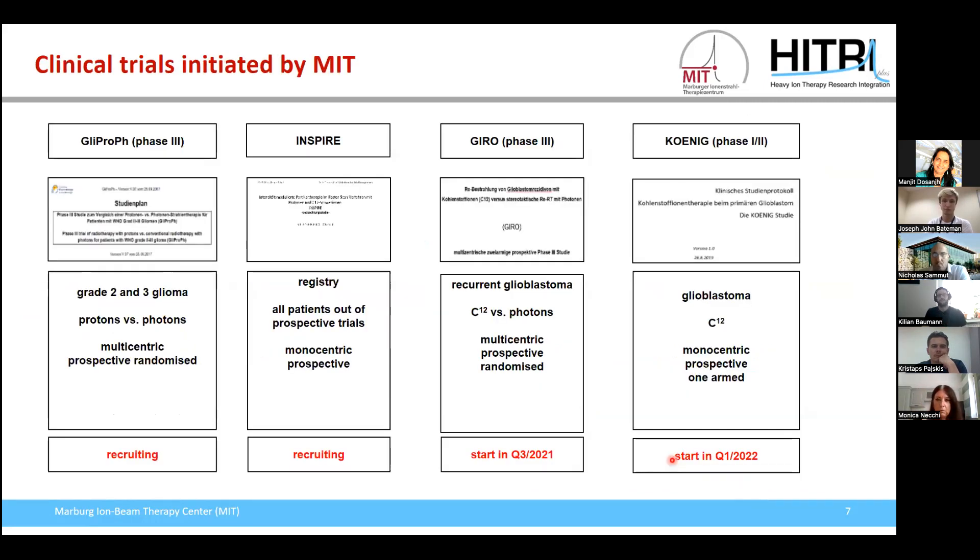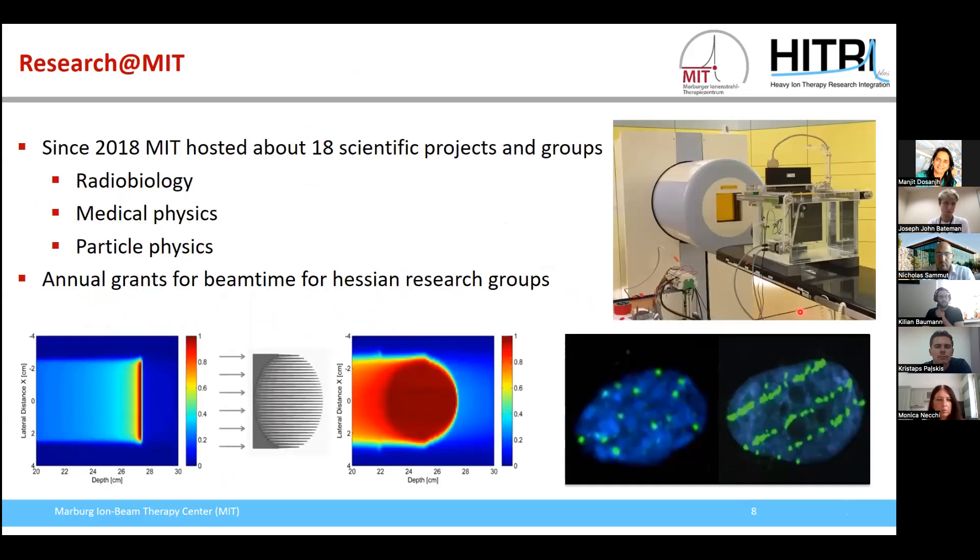The Marburg Ion Beam Therapy Center is also involved in clinical trials. We have two trials for treating grade 2 and 3 gliomas with proton versus photon comparison, and two studies for glioblastoma treatment comparing carbon ions with photon irradiation. Since 2018, we have hosted about 18 scientific projects from different groups across Germany, covering radiobiological experiments, medical physics, and particle physics. We have an annual grant from our Hessian government to finance beam time for experiment groups.